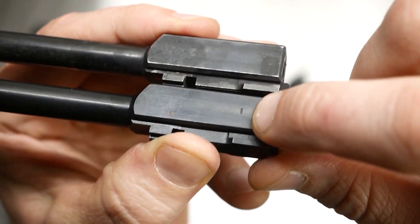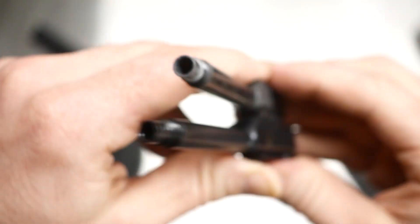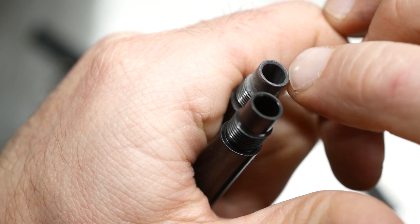There's a little mark on the original barrel here — I don't know if that means 'one' or what — but that little mark is not present on the new one. Out here on the muzzle, on the original one there's a little bit deeper crown cut into it than on this new one.